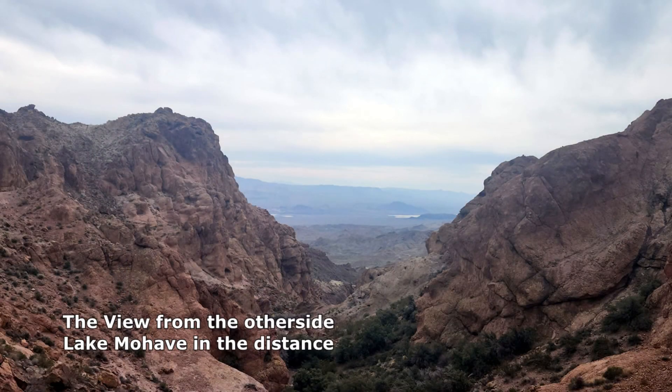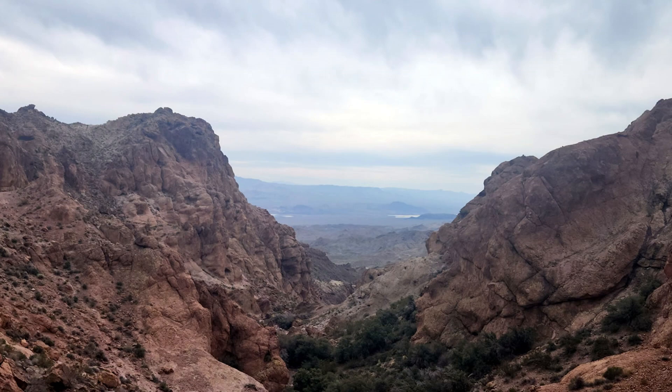Looking at my AllTrails app, there are a lot of trails out here by Nelson. If you have any questions or comments, leave them in the comments section below. Hit the subscribe button, hit the like button. I'm Mark Anthony, and I'll see you on my next video.